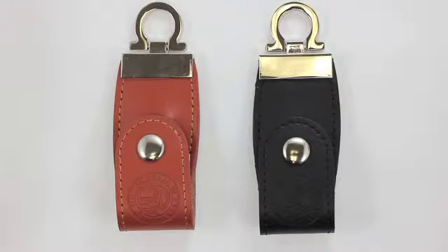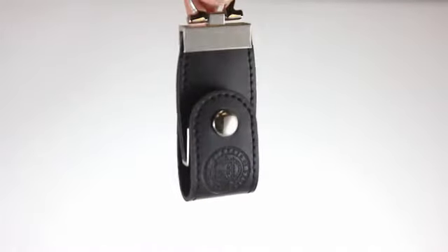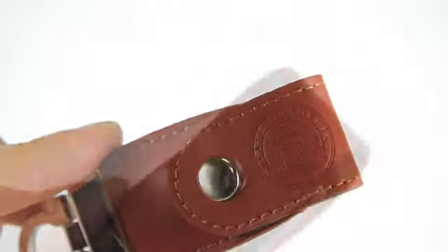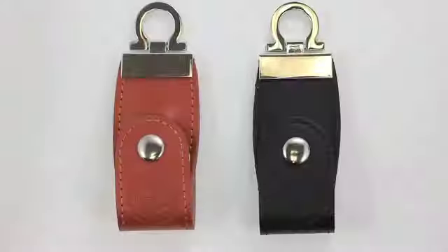These USB flash drives are fit for the executive suite. Whether hanging from a leather briefcase or a luxury car keychain, they show well. Available in several colors, the casing can be embossed to add the perfect touch of customization and sophistication. Whether the chain-linked or snap case designs, anyone serious about their appearance in the business world will appreciate a flash memory drive as stylish as they are.